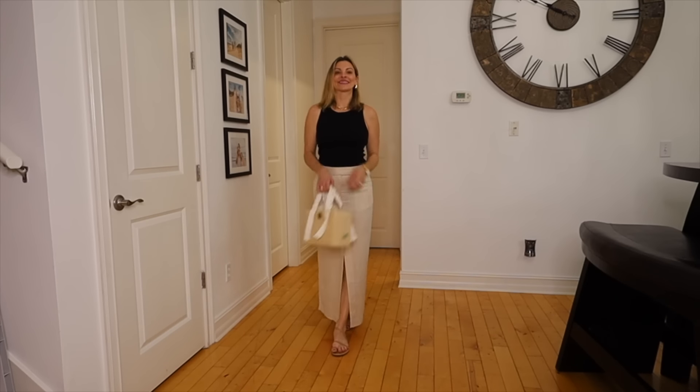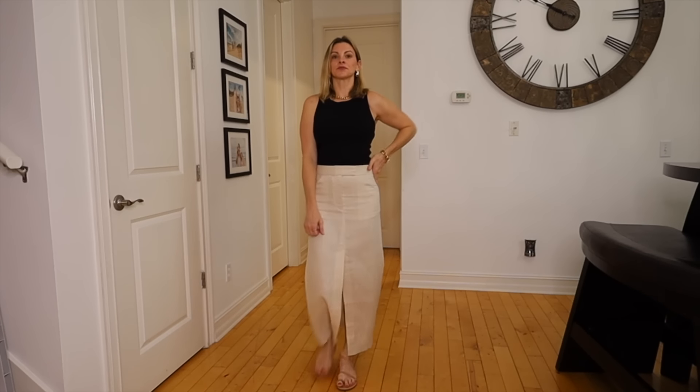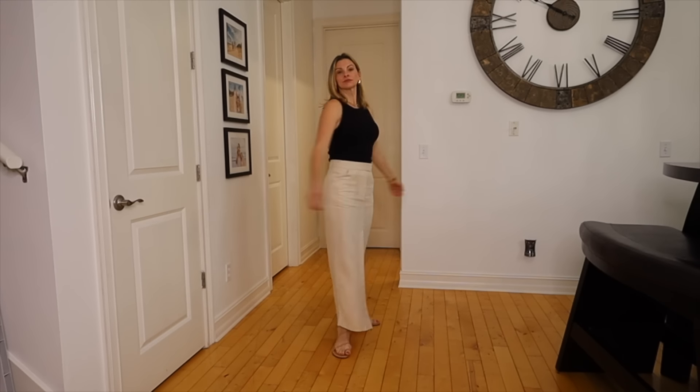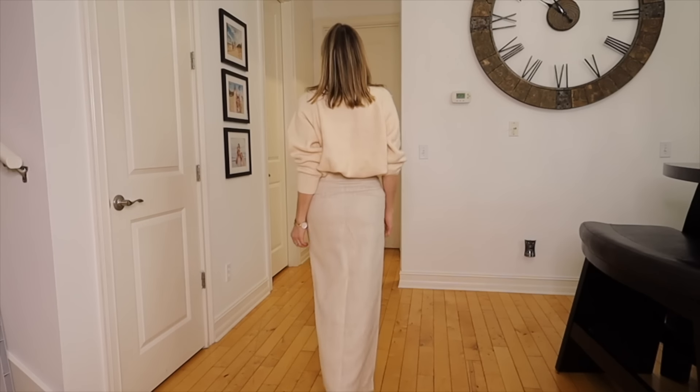Another must-have for me is a linen skirt. Linen is not as stretchy as cotton, so you really have to find one that fits you really well. I tried a lot last summer and just never could find one that fit the way I wanted. But I found one from Revolve that I love — it's more of a tailored, structured skirt. It is a little more expensive because of the tailoring, but I think it's so great for summer, especially if I want to look a little nicer when it's really hot and humid.